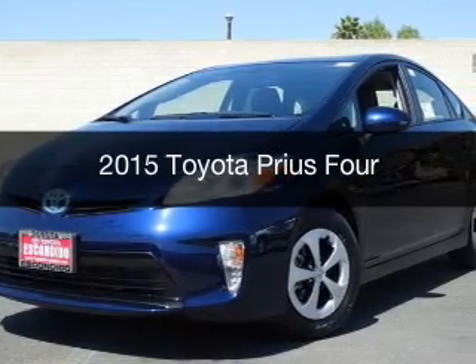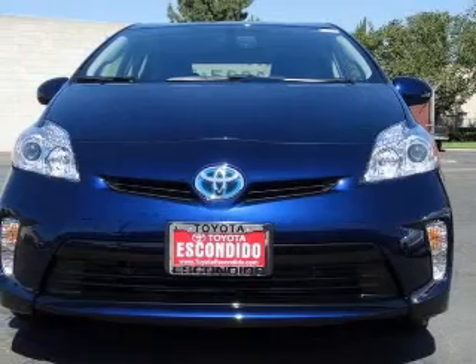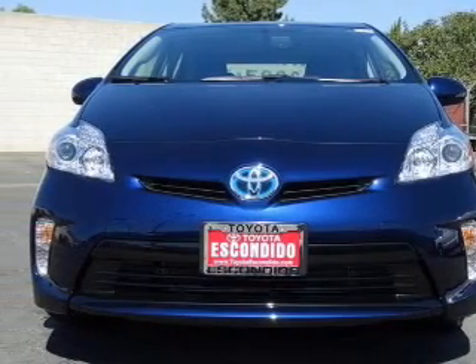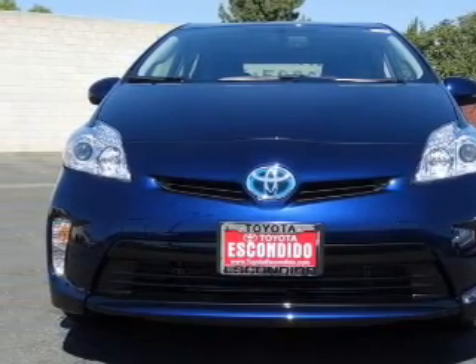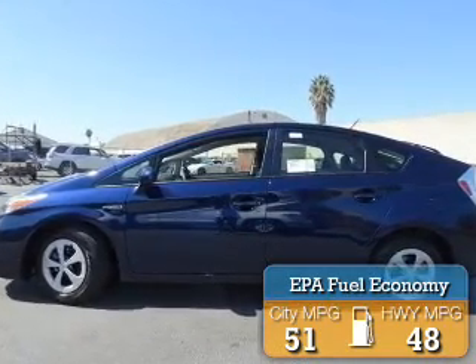This could be the vehicle you're looking for. Powered by front-wheel drive, a 1.8 liter 4-cylinder engine, and a continuously variable transmission, great fuel efficiency saves you money by requiring fewer trips to the gas station.